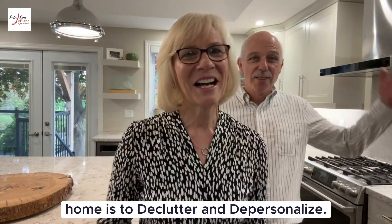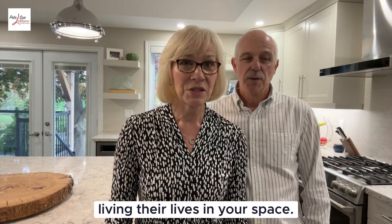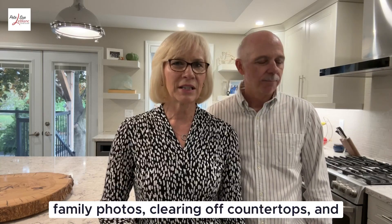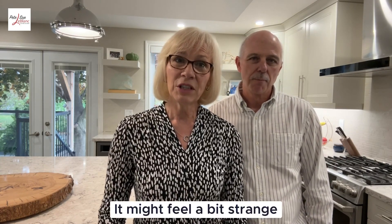That's it. Buyers need to be able to envision living their lives in your space, and that means packing away those family photos, clearing off countertops, and creating a clean and neutral canvas.